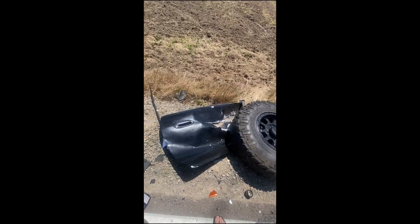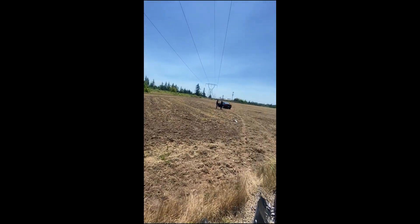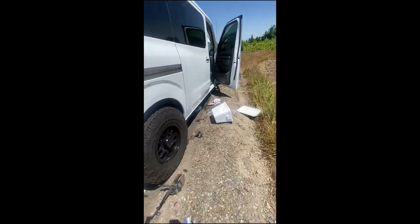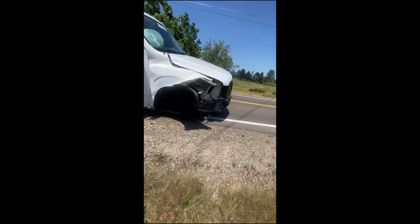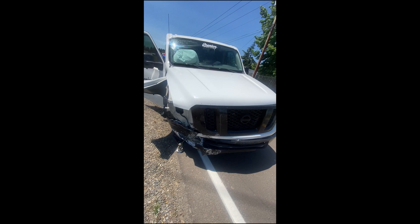A couple months ago — about a year ago actually — I bought a Nissan NV 3500 van, started customizing it and having fun with it, and a lot of you guys seemed to like that content. It actually did really well. But that van was involved in a collision — it's crashed, it's wrecked, it's totaled. I'll put some video clips right here. Everybody was okay, no one was hurt. The van was damaged, the car was damaged, but we're good. Now that you guys have seen the crash, here's the replacement.